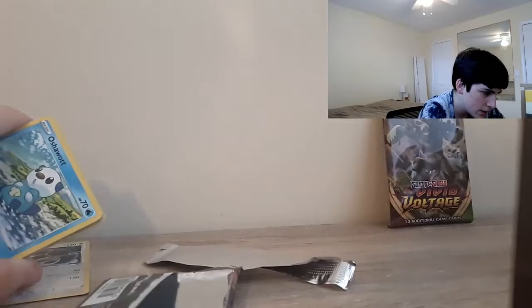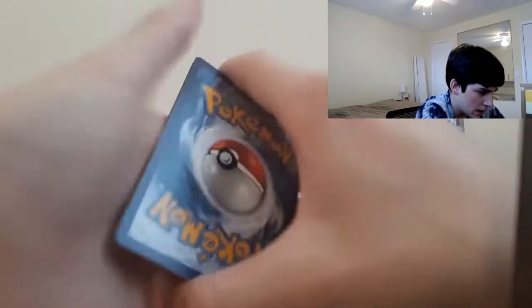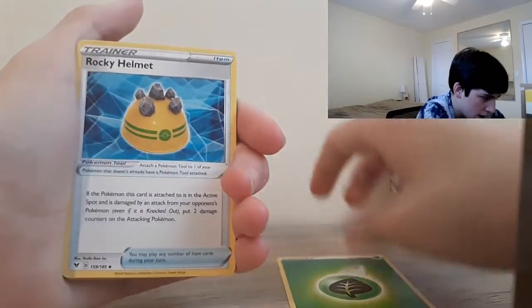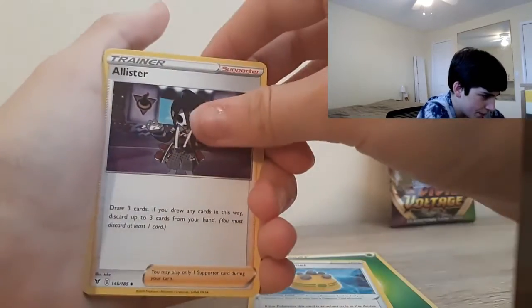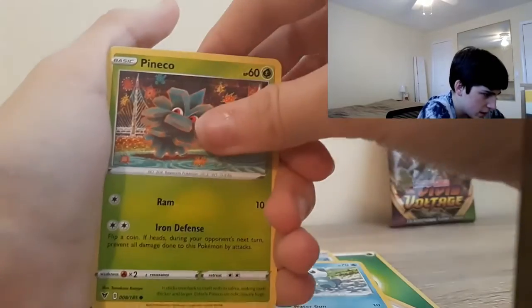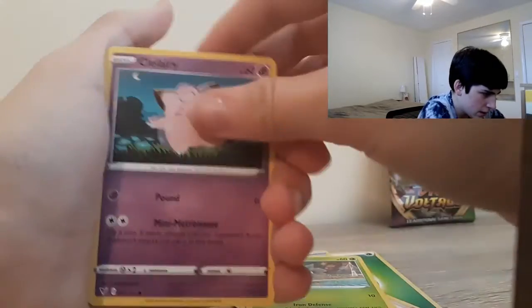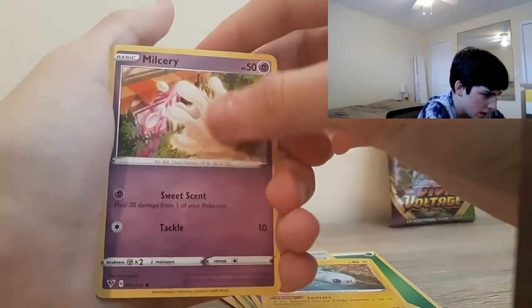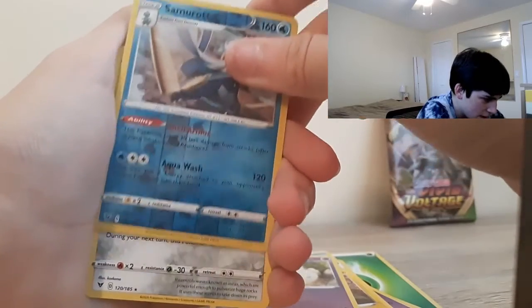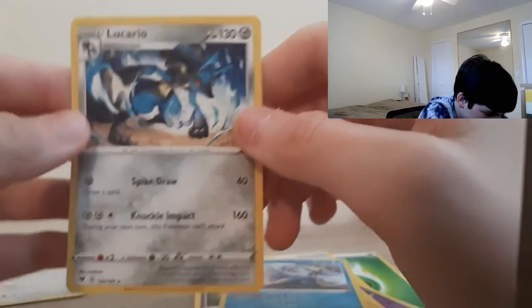There's a code card. We get an Unlisted Leaf Energy, a Rocky Helmet, Alistair, Matang, Oshawott, Pineco, Clefairy, Tynamo, Milcery, a Reverse Samurott, and a regular rare Lucario. Looks pretty cool.